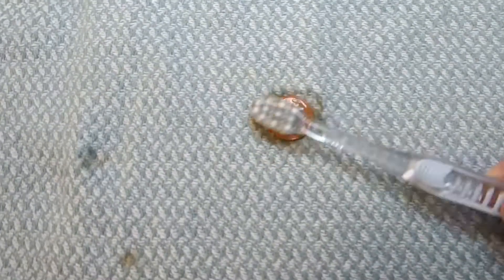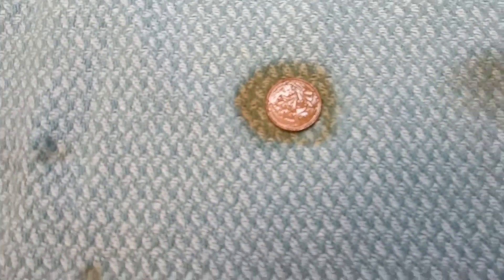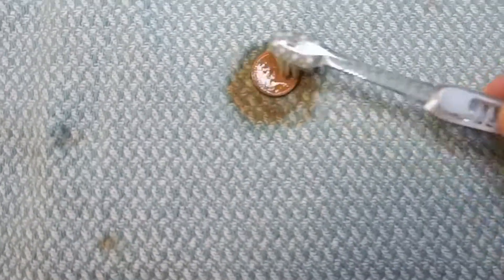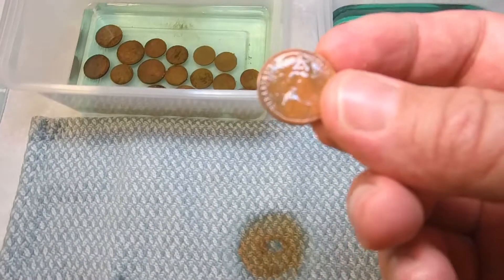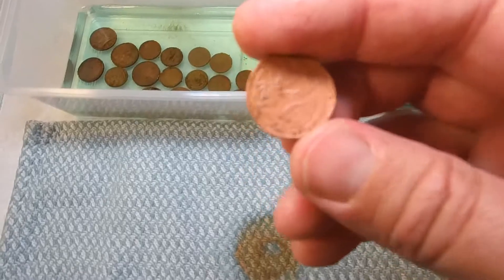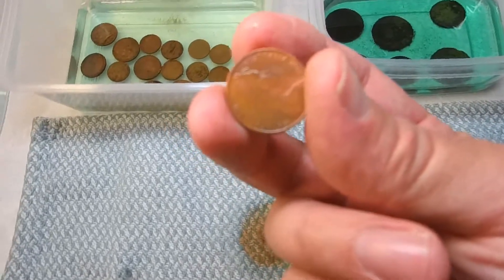Look how bright that comes up with just the faintest amount of pressure! Flip it over, dip it back in the vinegar, give it another scrub — and look how bright it is. That's pretty much clean without needing much effort. Now dry it off with a tea towel as thoroughly as possible, then we'll coat it in extra light olive oil.